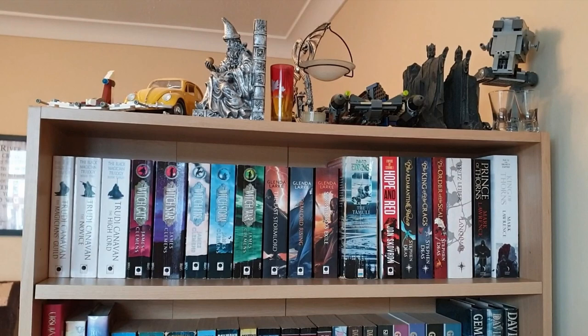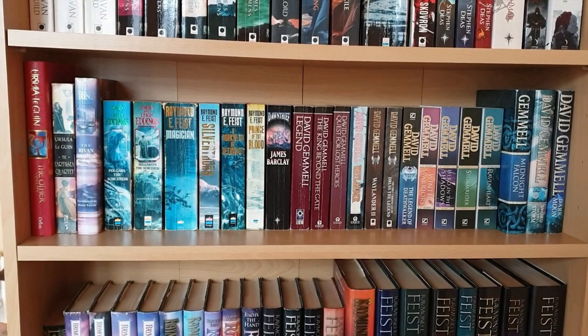Then I've got the first two books of the Broken Empire trilogy by Mark Lawrence. I really did not enjoy Prince of Thorns, and even though I have a signed copy of King of Thorns I've not actually read it. I consider myself a bit of a foster parent for that book — at some point I will find it a forever home. Onto the second shelf I've got my Ursula K. Le Guin — The Earthsea Quartet and The Other Wind, which I think is book six in the Earthsea series. I haven't read any of these but I do want to.